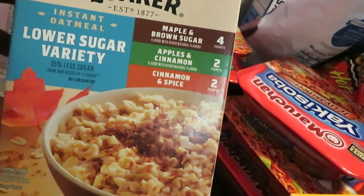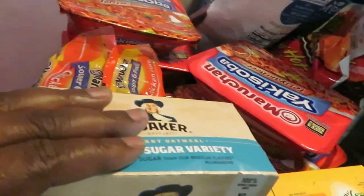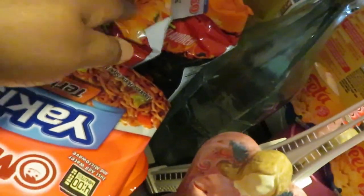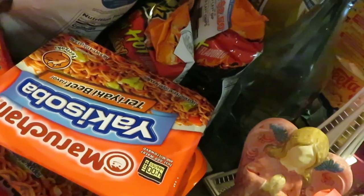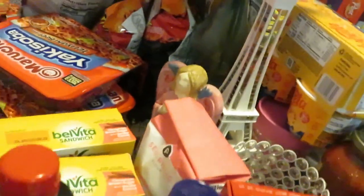My daughter wanted some oatmeal, so I grabbed the maple brown sugar, apple cinnamon, and cinnamon spice combination. I forgot the Cheetos back there — I got two bags of hot Cheetos. The kids are always into spicy stuff. The Cheetos are BOGO this week and there's a coupon — $2.50 off when you buy a bag of Fritos, you get $2.50 off the dip. Make sure you guys are checking your coupons.